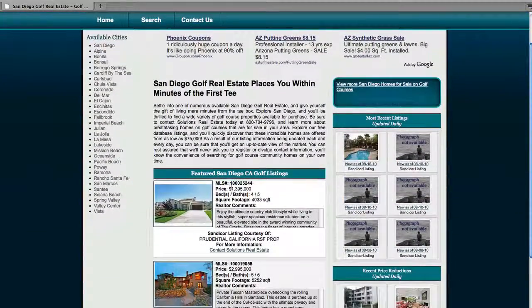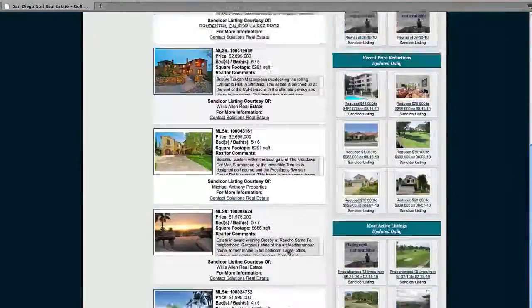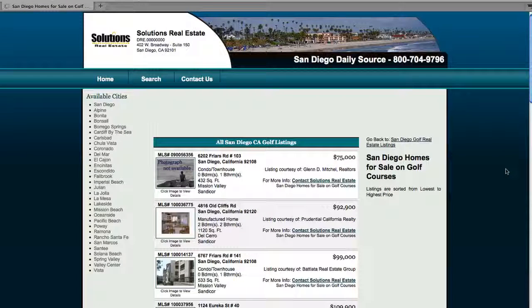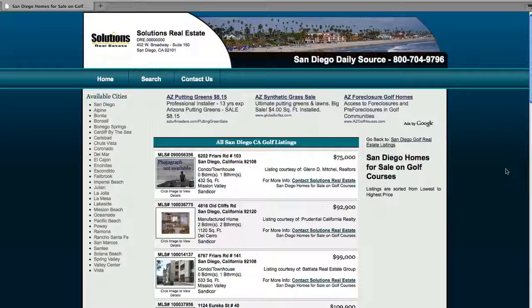In the center again we've got featured San Diego, California golf listings. The featured listings are usually just special listings that are a little more detailed and you can check them out. But first off, there's a button right here I want to show you — if you click on this button, it's going to take you to all the MLS listings in that topical category. So we clicked on San Diego golf listings, so it's taking us to all the golf listings in San Diego.